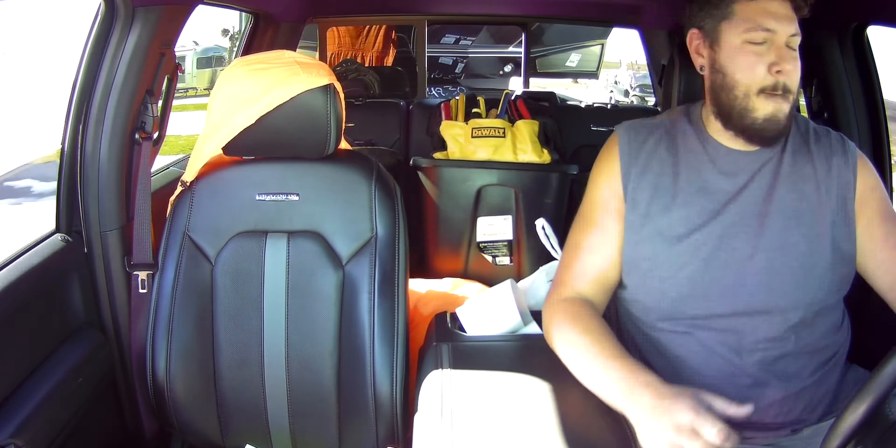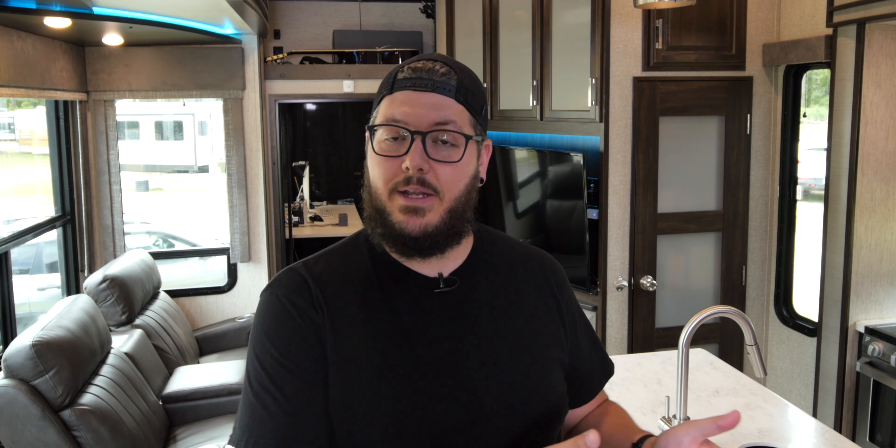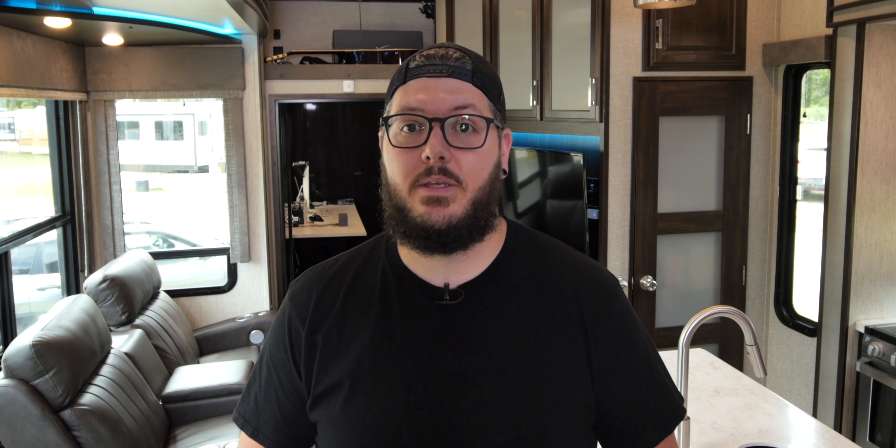It has the 6.7 Power Stroke diesel paired with a 10-speed automatic transmission and a 4.3 rear-end gear ratio. With the 4x4 setup, we also chose the FX4 off-road package, which includes skid plates underneath and controlled hill descent. We also chose the 40/console/40 leather seats instead of the bench seat. And we opted to fully load the Lariat trim on our 2022 instead of going for the Platinum trim, which is what we had on our 2019.